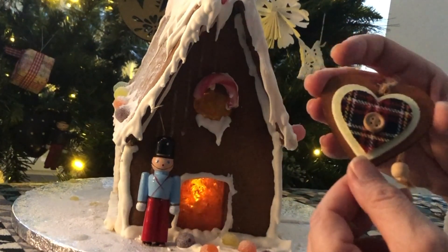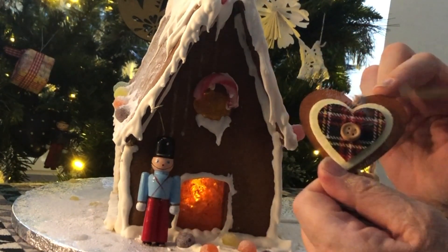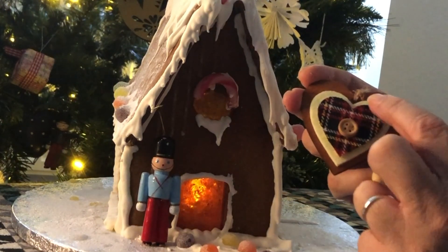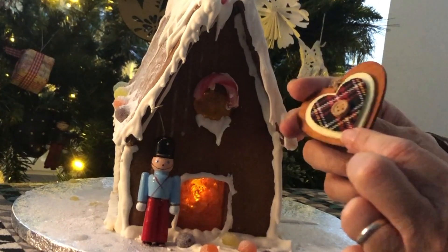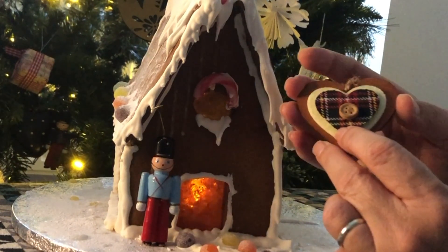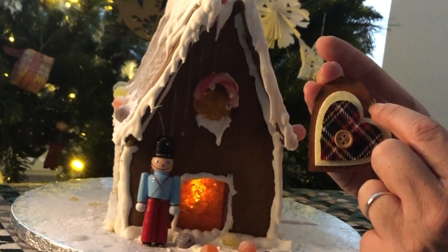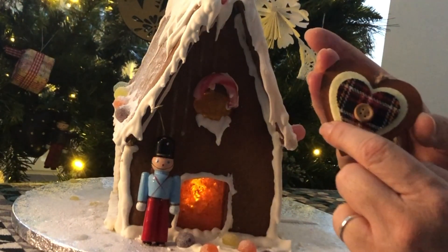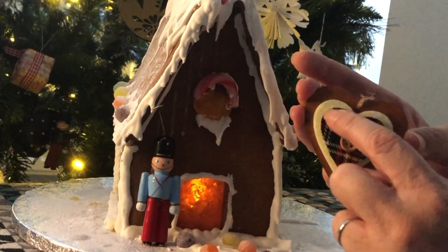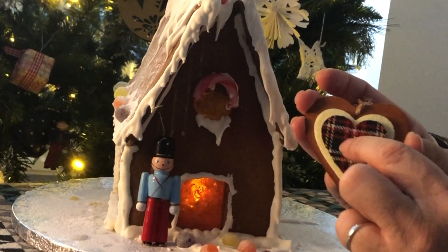I've got this lovely rustic wooden heart. It's three heart shapes glued together — one, two, three. The backing is wood, then there's a little heart made of what feels like felt, and then the small heart is covered in tartan material, with a little wooden button in the middle.